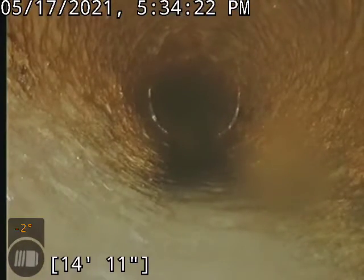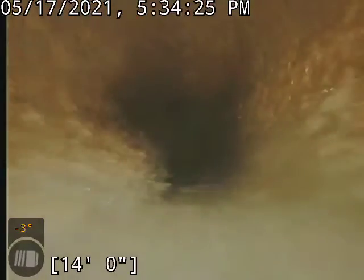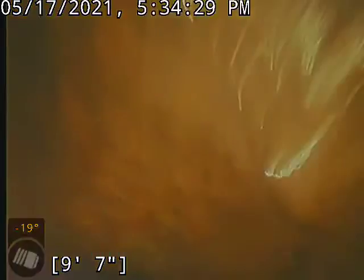That's our transition to cast, about 15 feet. Now we're in the smaller line of the cast.